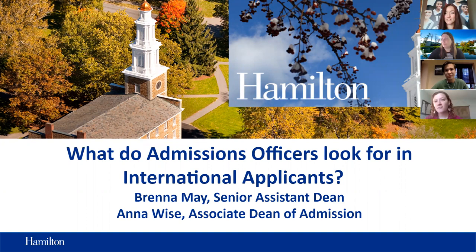Today we have Anna and Brenna with us who are representatives of Hamilton College, and we do hope you will enjoy the session. Thank you so much again for this opportunity and thank you to everyone who has called in this afternoon to learn some more about Hamilton College.